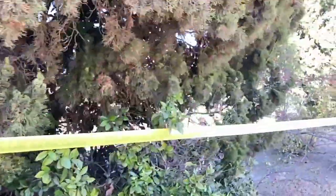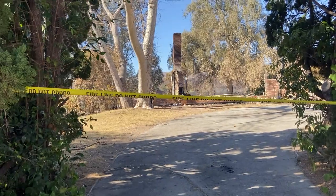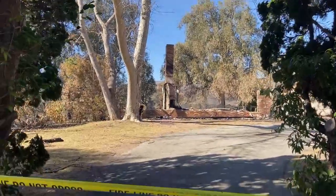This kind of juniper here, this cedar tree — very dangerous in a wildland fire condition. You will lose your structure. This structure is a complete and total loss.